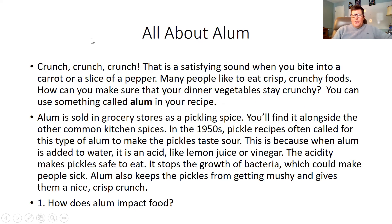That is a satisfying sound when you bite into a carrot or a slice of a pepper. Many people like to eat crisp, crunchy foods. How can we make sure that your dinner vegetables stay crunchy? You can use something called alum in your recipe. Alum is sold in grocery stores as a pickling spice.